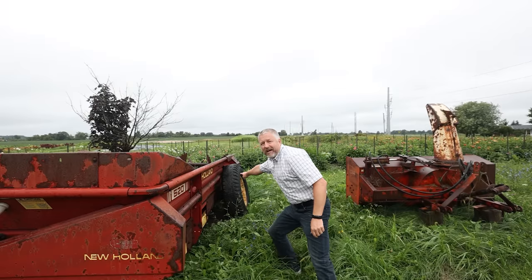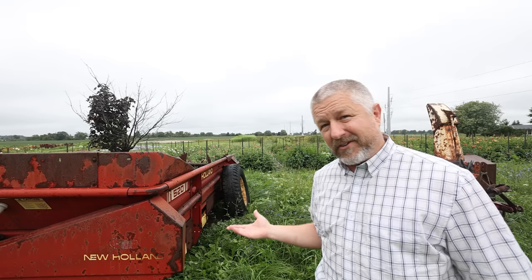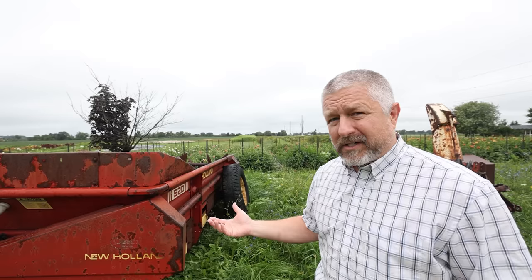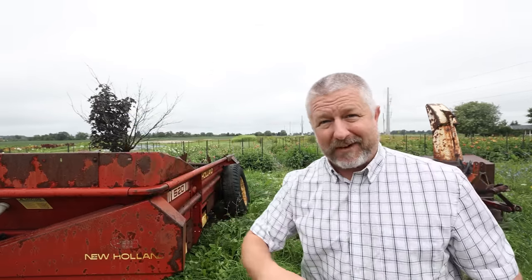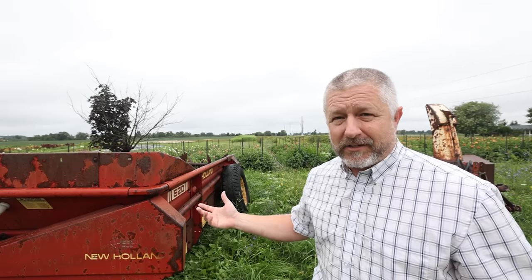Another phrase we sometimes use in English to describe something that's old is the phrase worn out. If you look at this manure spreader behind me, you'll see that the tire is tilted — something underneath is bent and rusted. This manure spreader is worn out. It still works, but I don't want to put manure in it and drive it because I feel like the tire will fall off. I have used this manure spreader for many years, and through use, it has become worn out.